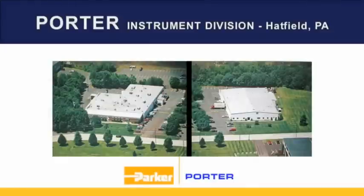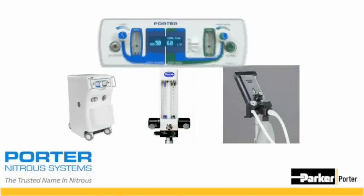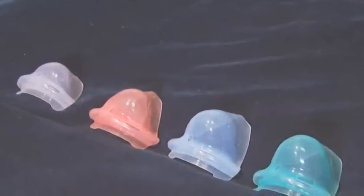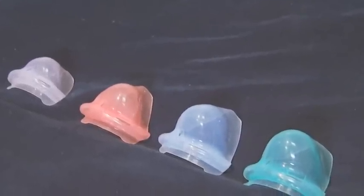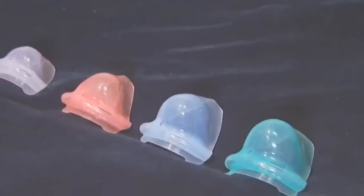We then began to look for the right partner to manufacture and distribute Silhouette. Today, Silhouette is being manufactured by the Porter Instrument Company in Hatfield, Pennsylvania. Many of you already have Porter flow meters in your practice — they've been manufacturing nitrous oxide flow meters for over 40 years. Porter makes the Silhouette mask in four different sizes: Pediatric, Adult Small, Adult Medium, and Adult Large.